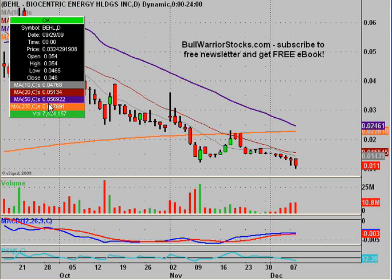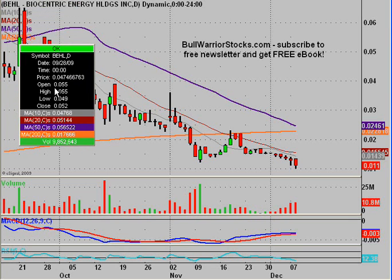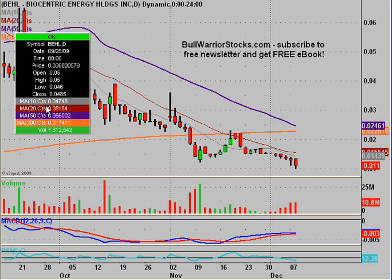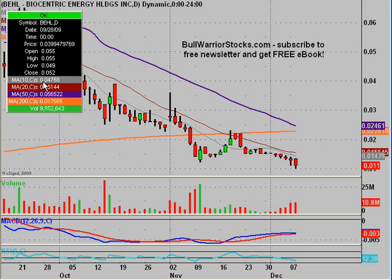Hey, this will be a video chart on BEHL, Biocentric Energy Holdings Incorporated. This is a long-time chart that we've been following, and I want to get it updated real quick because it's presenting an interesting trading opportunity here, and from a daily chart perspective, possibly getting ready to put in a favorable pattern — a double bottom. But we'll have to see what happens. The video will be pretty quick; we'll just go over the pattern and the trade setup.